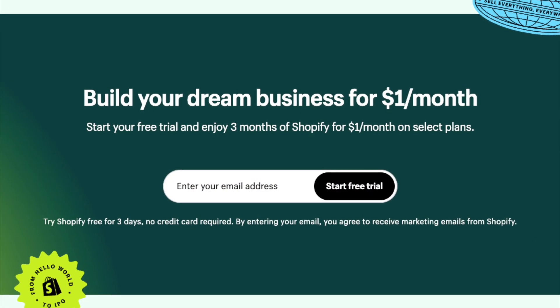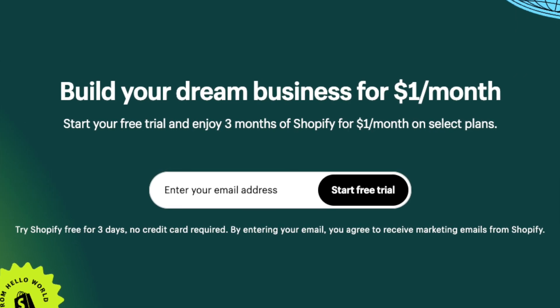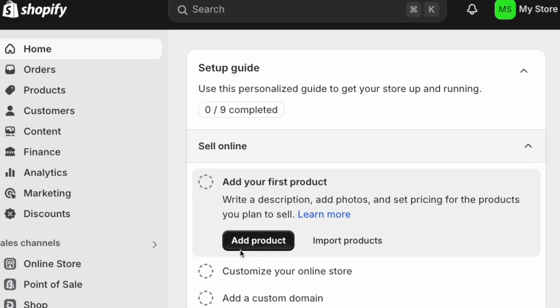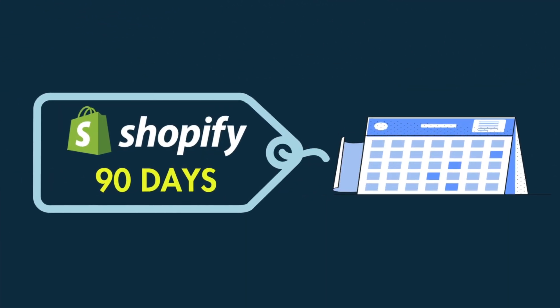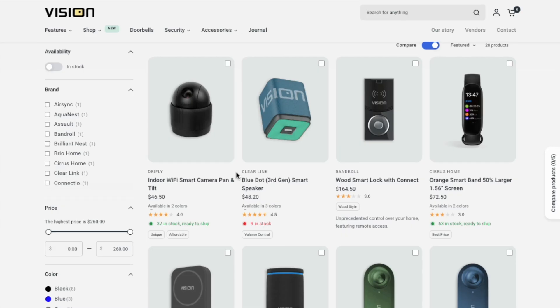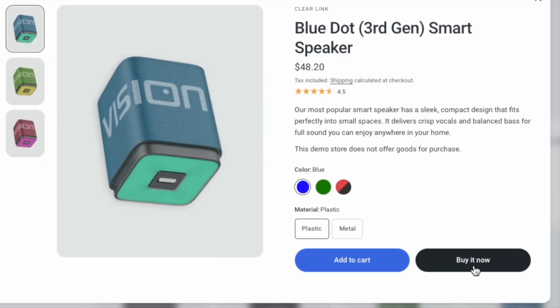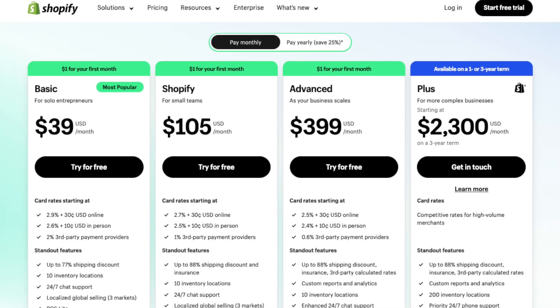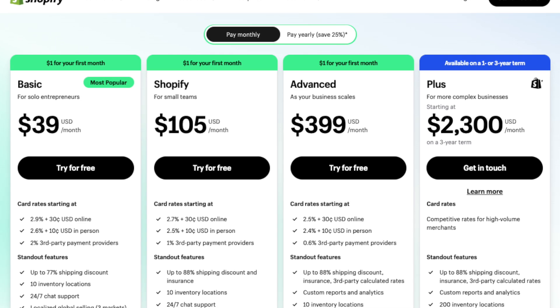Recently, Shopify announced the reintroduction of a special trial that lets you use the platform for three months for just $1. This is by far the best way to try the platform out, because it lets you use it for around 90 days at virtually no cost. That's plenty of time to create a fully functional online store and to see if Shopify is right for you. Additionally, using this trial can save you hundreds of dollars if you end up on one of Shopify's more expensive subscriptions.